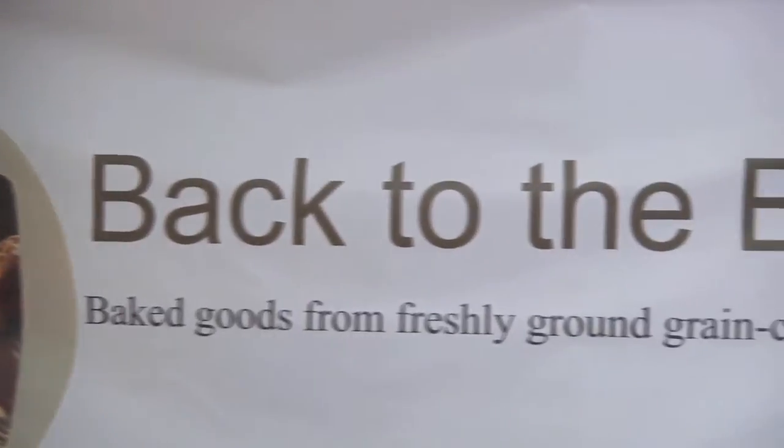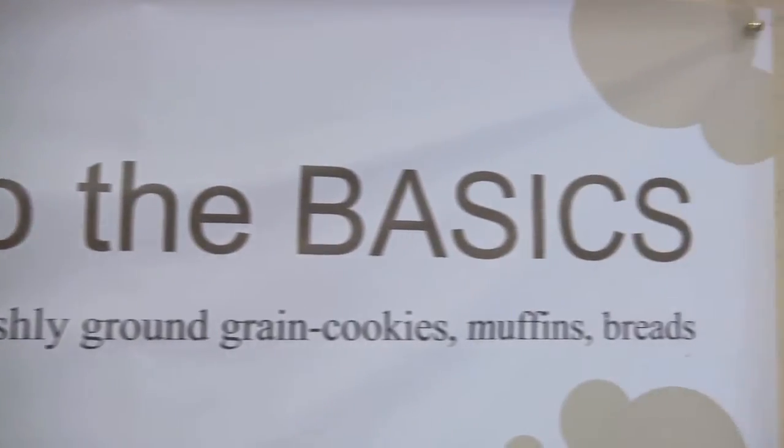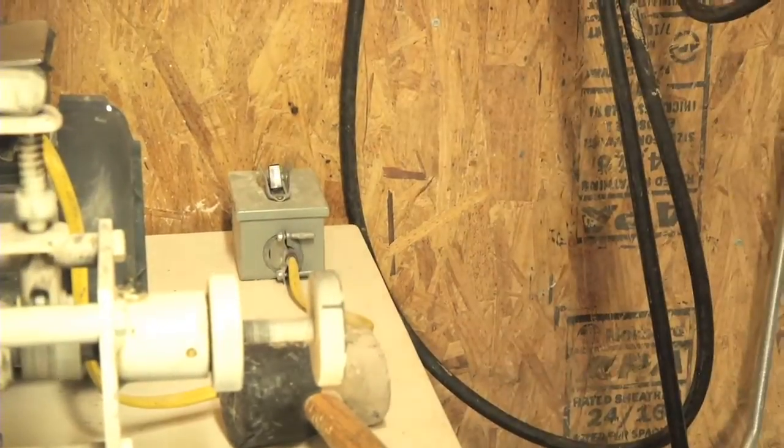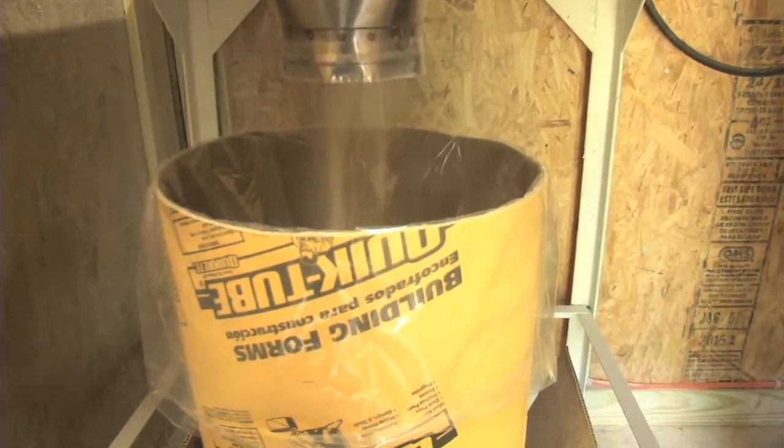After starting off as just a hobby, Butts now has an online store to go along with the school systems she provides for, and she recently even partnered up with a well-known business in the central Georgia area.